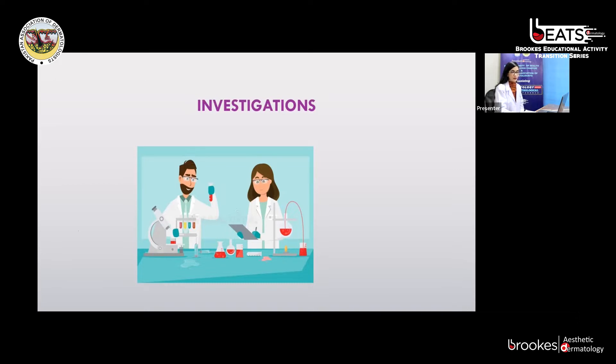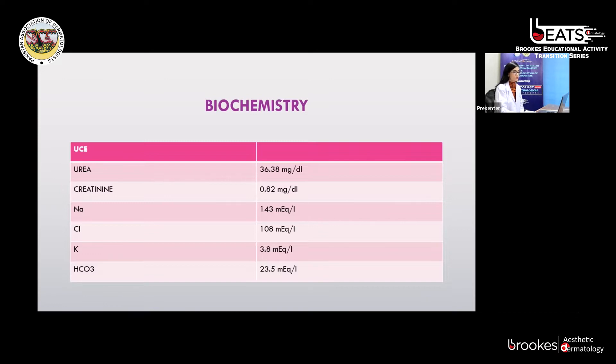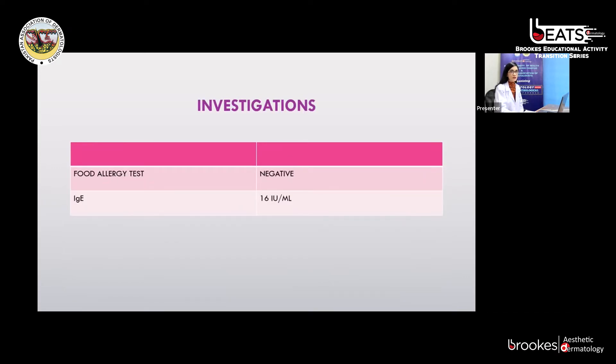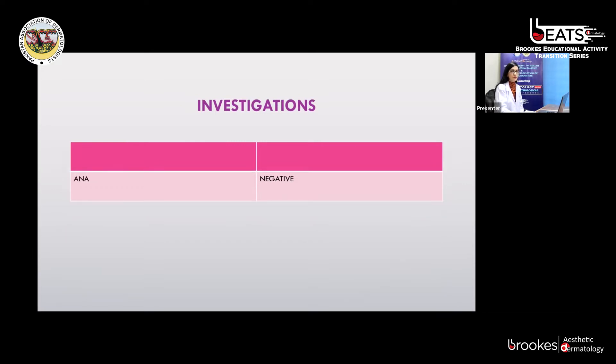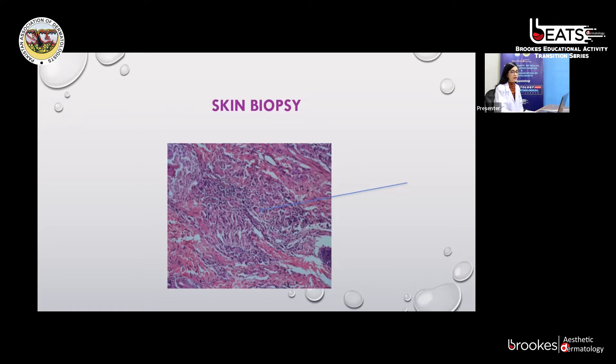Keeping these differentials in mind, we ordered baseline investigations and a skin biopsy. Her CBC was unremarkable; ESR was mildly raised at 32 mm/hour. Urea, creatinine, and electrolytes were all normal. Liver function test was also normal. Food allergy test was negative and IgE levels were within normal limits. ANA profile was also negative. On biopsy at low magnification, multiple granulomas were present in the dermis; at higher magnification, multinucleated giant cells, lymphocytes, and histiocytes forming these granulomas were appreciated. There was no caseation necrosis.